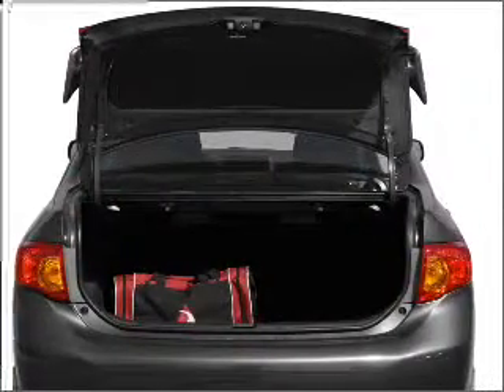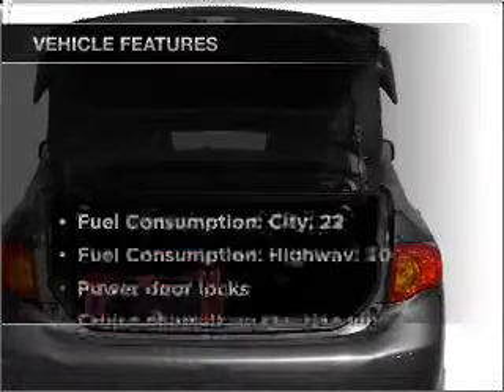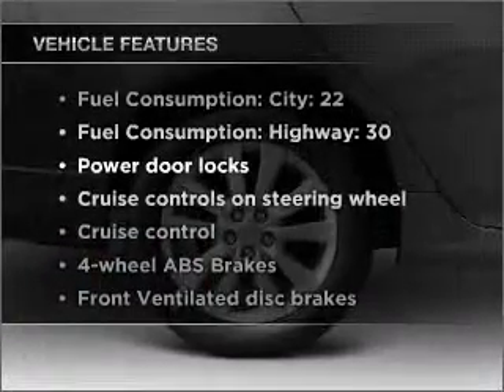The anti-lock braking system will keep you safe on the road. There's nothing like a sunroof on a nice day. Plus enjoy these notable features that are included in this vehicle.